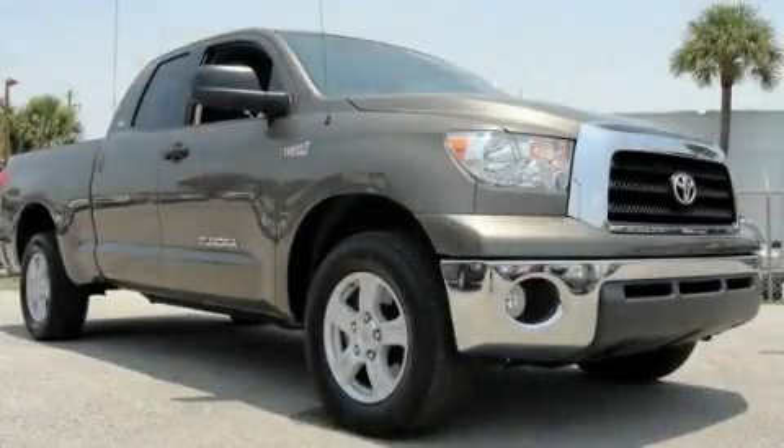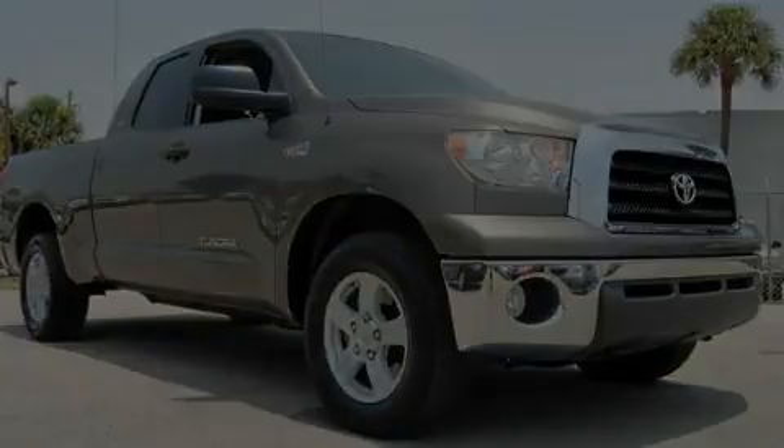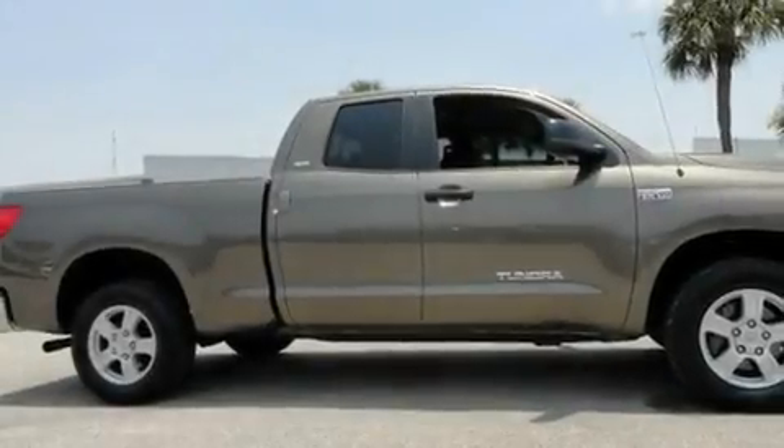This is a certified pre-owned 2009 Toyota Tundra, made for the job site, the trail, and the town.